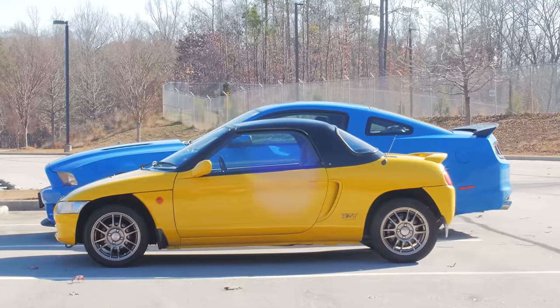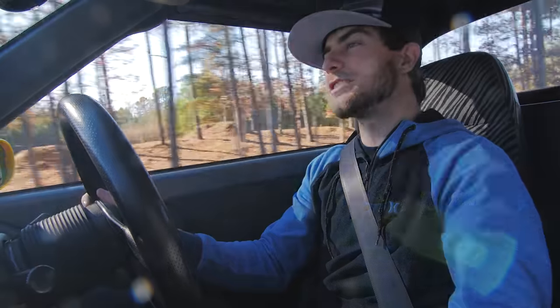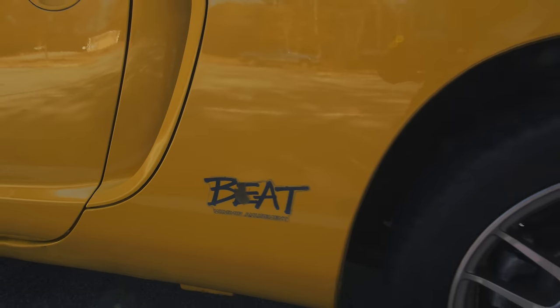Okay, Honda Beat — this might be the smallest car I've ever reviewed and I'm very, very excited. So today ladies and gentlemen, we're in a 1991 Honda Beat, a car I did not know existed because we never got them here in the United States.